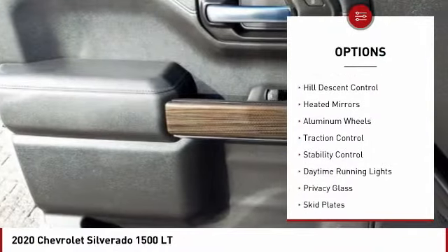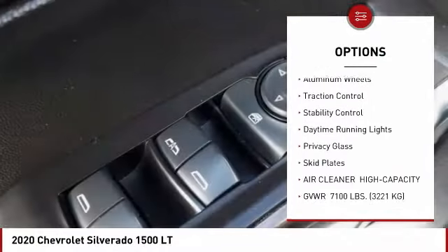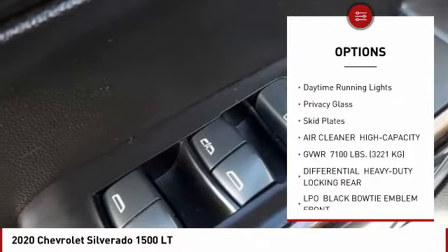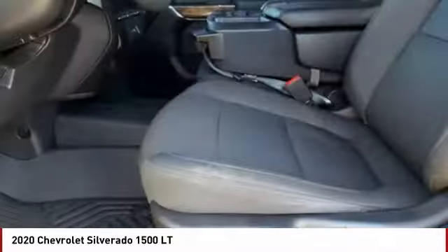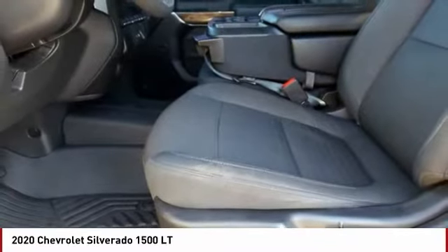Four-wheel drive, tire pressure monitor, hill descent control, heated mirrors, aluminum wheels, traction control, stability control, daytime running lights, privacy glass, skid plates.